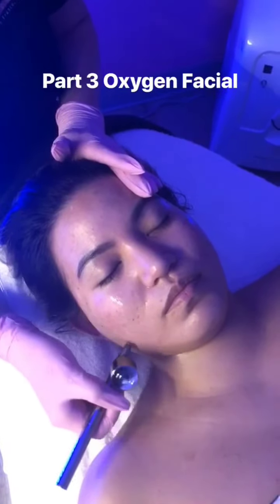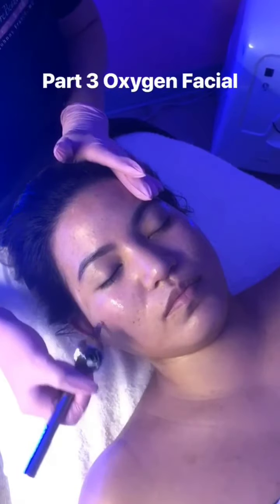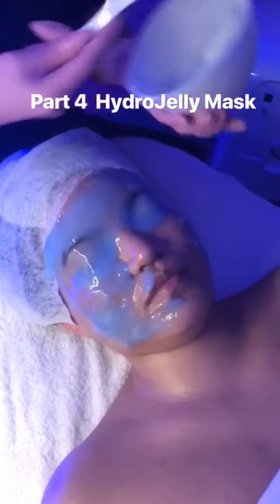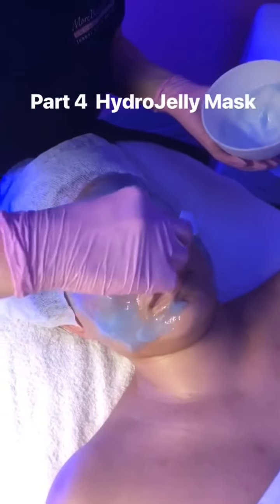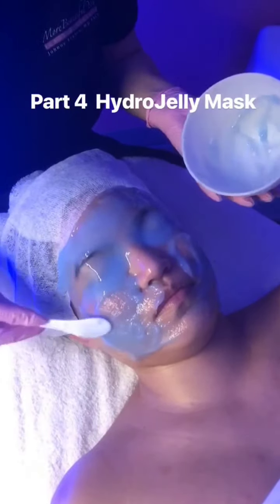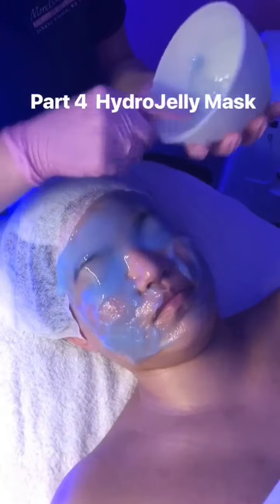It leaves you plump with unparalleled hydration — very nice. This is our Hyaluronic Acid Hydrogel Mask. It provides superior moisture retention and is really good for barrier repair. It's going to plump the skin.